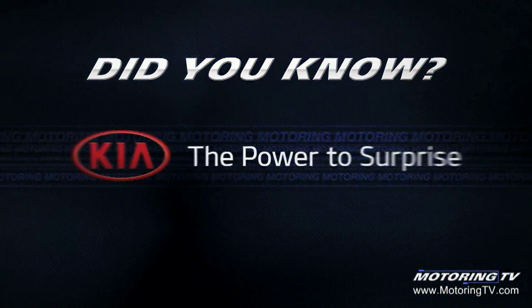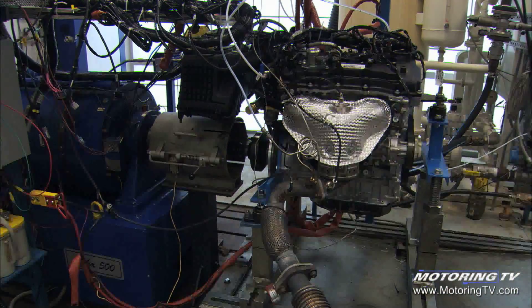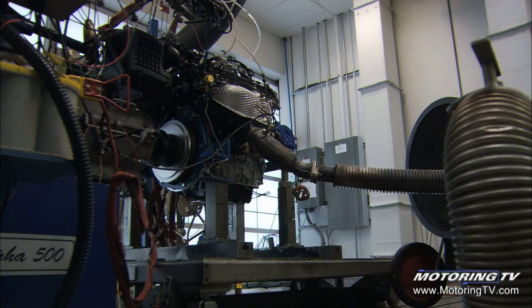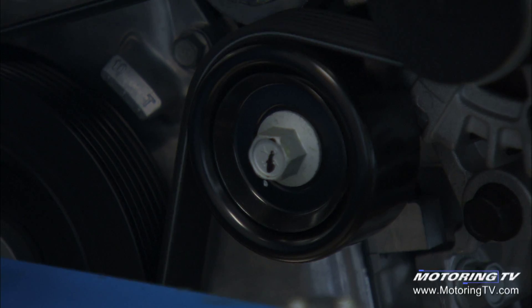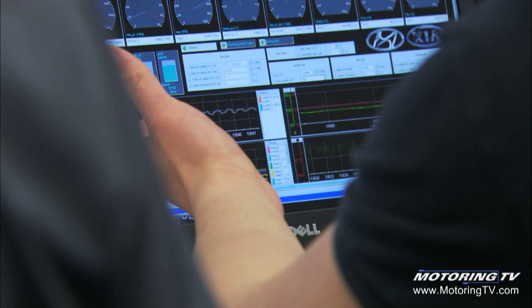Did You Know? Brought to you by Kia — Designed to inspire. Torture testing an engine on a dynamometer, a machine that replicates the work it would do in a car, is something all manufacturers do to prove a new engine. In Kia's case, all engines undergo this endurance test.